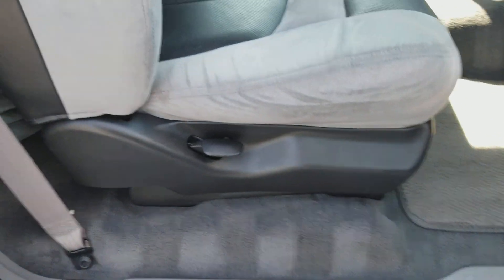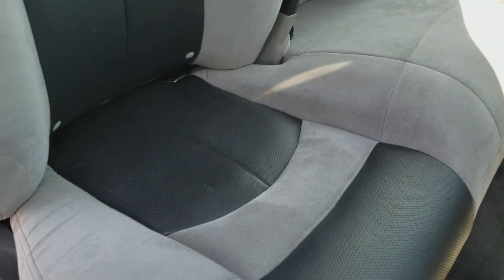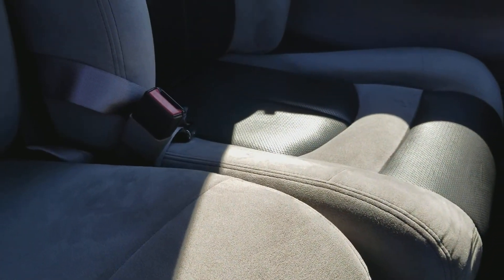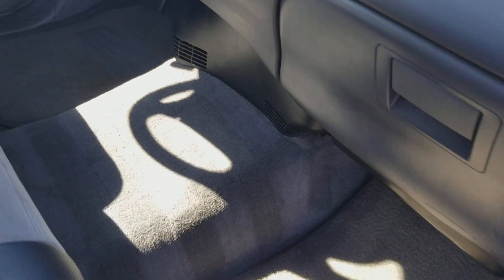What do you see in the interior? The interior is like new in this thing. It is in absolutely beautiful condition. The seats look fantastic. This truck is about as clean as you can get.